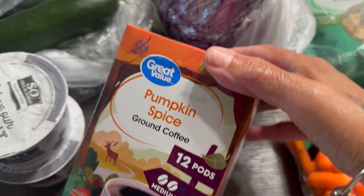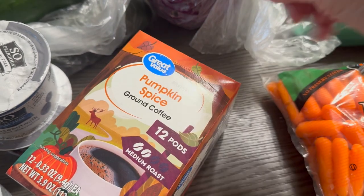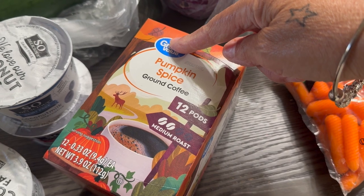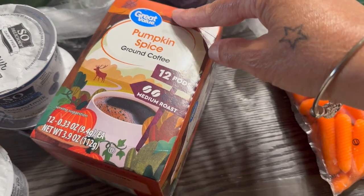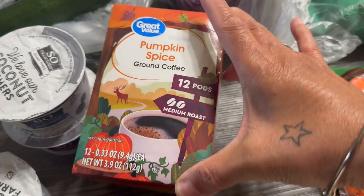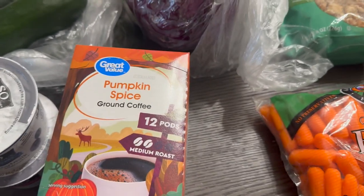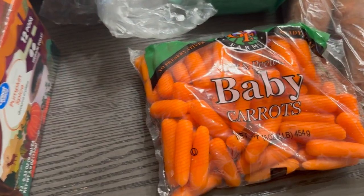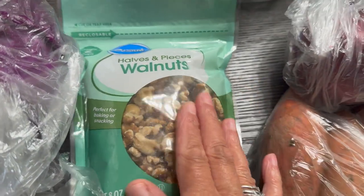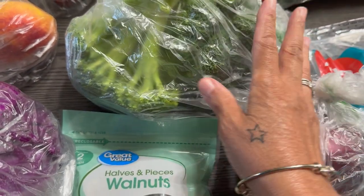Then I got some pumpkin spice coffee — this is so good, you guys! I've tried the Starbucks or Dunkin' brand name before, and pumpkin spice is delicious. I don't know what this Great Value one tastes like but we'll soon see — I just love the taste of it! Baby carrots, some Walmart calves and pieces, and broccoli — I'm also going to add this in my salad.